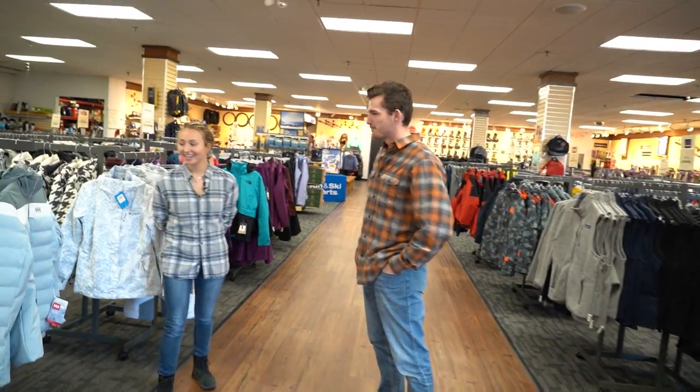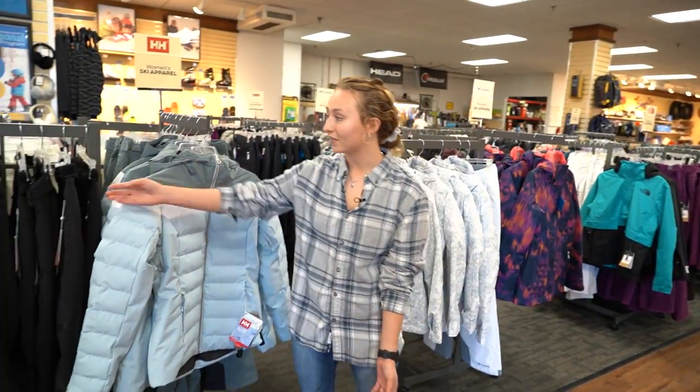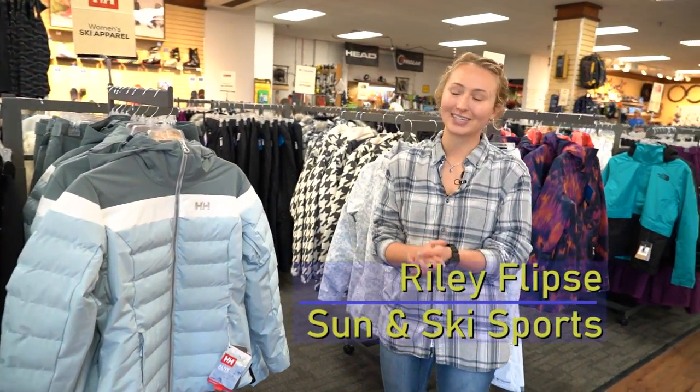Riley, I see you eyeing this jacket, why don't you tell me a little more? Well, first of all I like the color and the brand because I already own the pants, actually very similar to this. And last year was my first year skiing, that's why I got the job — nice perks.